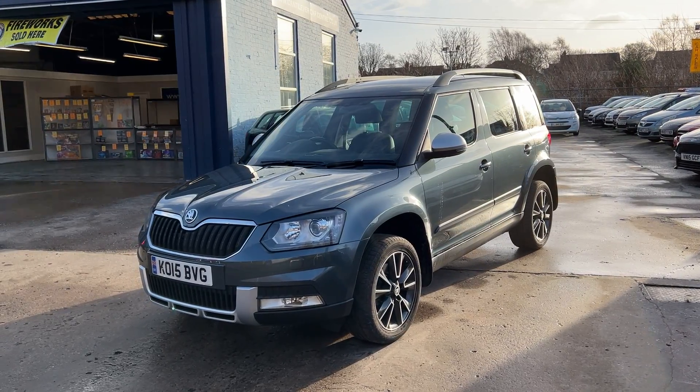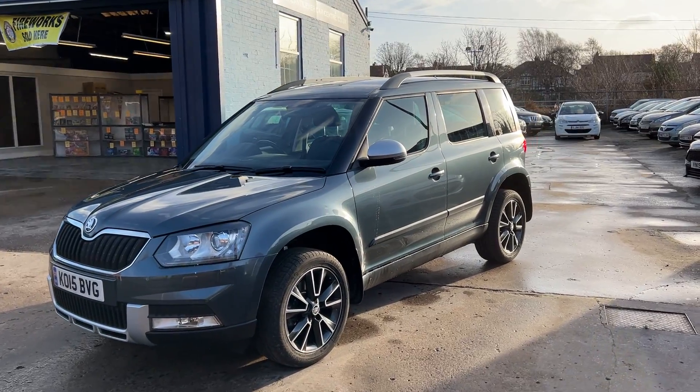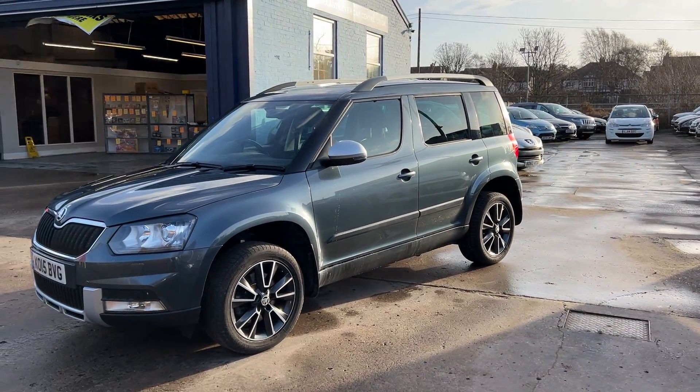Welcome to Cantaloupe Car Centre. Here today with a Skoda Yeti Outdoor Elegance TDI, registered 2015 on a 15 plate.